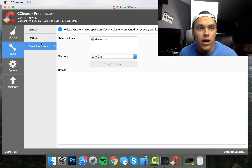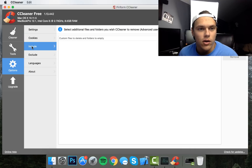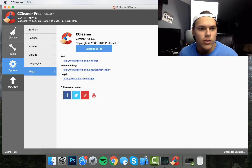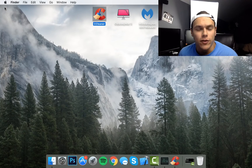There's also Erase Free Space here, which we won't be going over in this video. Under Options, going back to System, you can see it cleared all the cookies. The Include and Exclude tabs are ones I don't really use, but the first two tabs — Cleaner and Tools — are pretty much what you need to worry about to help your Mac run a little faster.